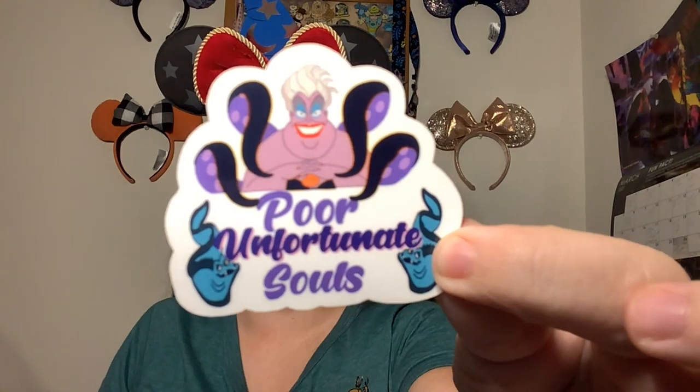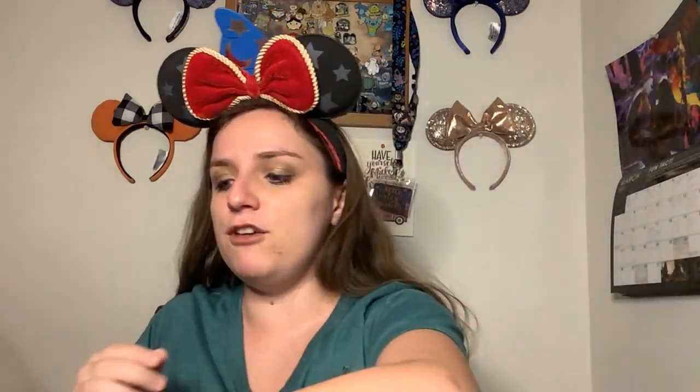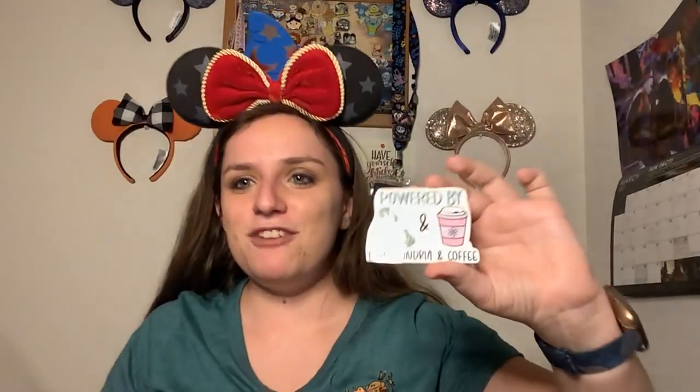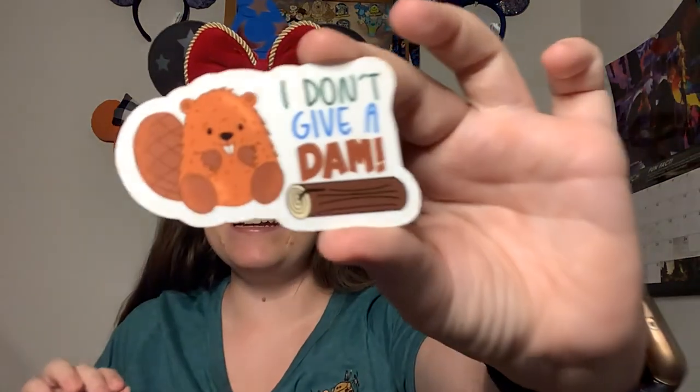I have a whole water bottle with stickers on it, and when I get a new laptop I'm gonna put stickers all over that. We also have 'Poor Unfortunate Souls' — I'm not a big Little Mermaid fan but I just feel like a poor unfortunate soul sometimes, so I love this one. And this one says 'Powered by Mitochondria and Coffee' — if you're a science person, you know what that means! That makes my little science teacher heart happy. And I love this one: 'I Don't Give a Dam' — it's a beaver and a dam — and if you know me, I love puns.